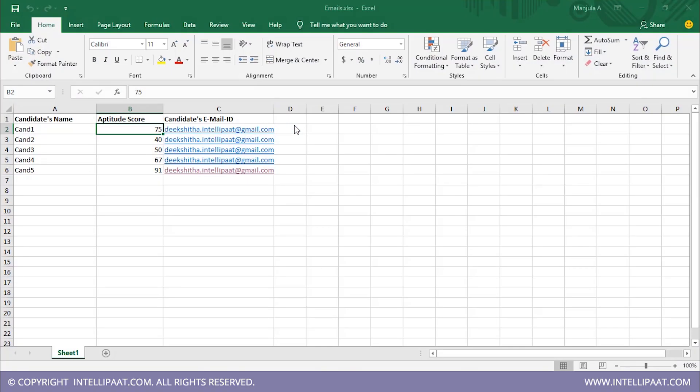So, I have an Excel spreadsheet with candidate's name, aptitude score, and email ID. We want an automatic email to be sent to the candidate whose aptitude score is greater than the cutoff value that we've set. Let's say we set our fixed value as greater than 90. Only candidate 5 has an aptitude score greater than 90, so only they will be receiving an email saying that they are selected to the next interview round.